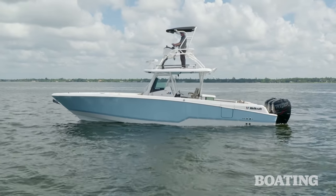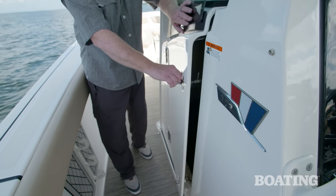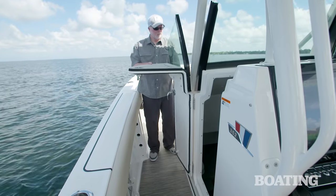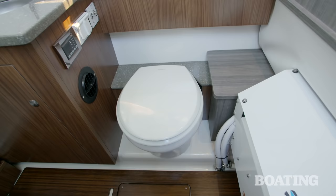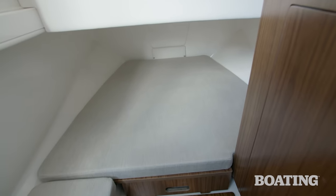This may be a center console boat, but that doesn't mean it doesn't have a cabin. There's a roomy cabin accessed by a side door that allows the side window to swing open for easier access. Inside you'll find a sink with fresh water, a flush toilet, and a berth for the kids or those days when you want to overnight.